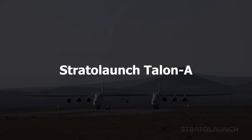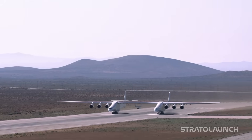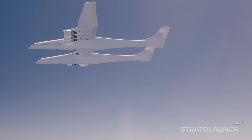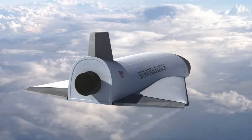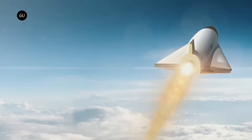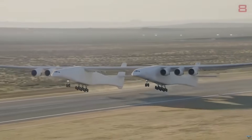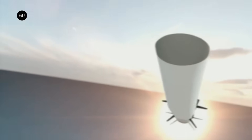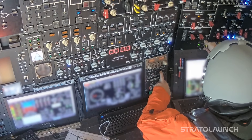Number 5: StratoLaunch Talon A. The Talon A-2 vehicle completed two groundbreaking flights — December 2024 and March 2025 — both exceeding Mach 5 and ending with runway landings at Vandenberg Space Force Base. Instead of building expensive test vehicles that get destroyed after one use, we now have a platform that can fly multiple missions, collecting data and carrying payloads repeatedly. Talon A launches from Roc, the world's largest aircraft by wingspan, creating a mobile test platform that doesn't require fixed launch facilities.